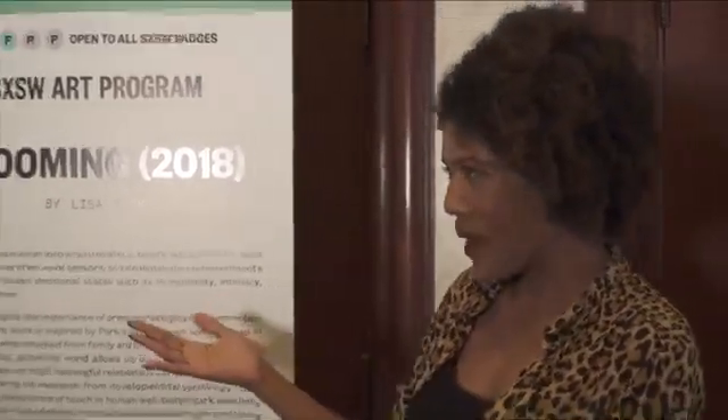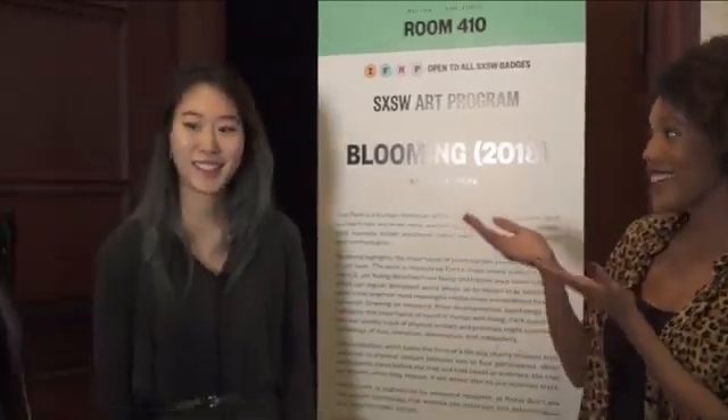Hello, everyone. Thank you for watching South by Southwest Live. I'm your host, Natalie Holmes. We are continuing to explore different art installations that are sprinkled throughout the festival. Currently, we're at the Hilton in room 410, standing in front of Blooming, which is an interactive art installation that puts an emphasis on physical connection. I'm standing here with the artist, Lisa Park, as well as the curator, Julia Kagansky. They're going to tell us a little bit more about the piece and give us a behind-the-scenes look.